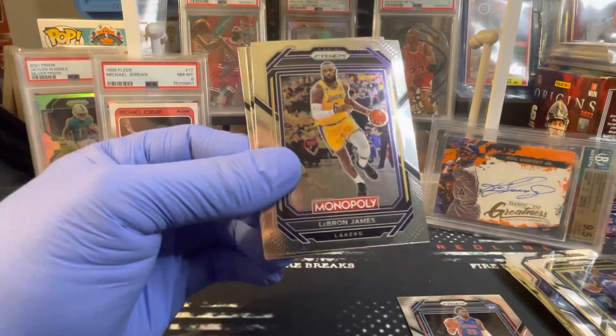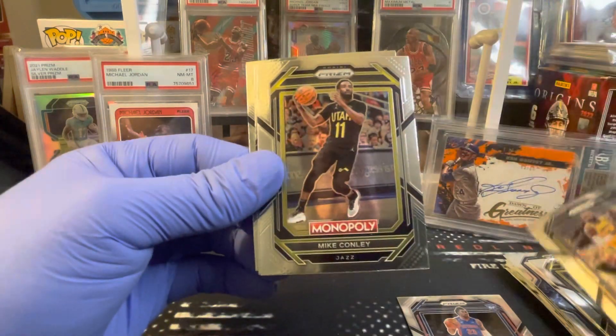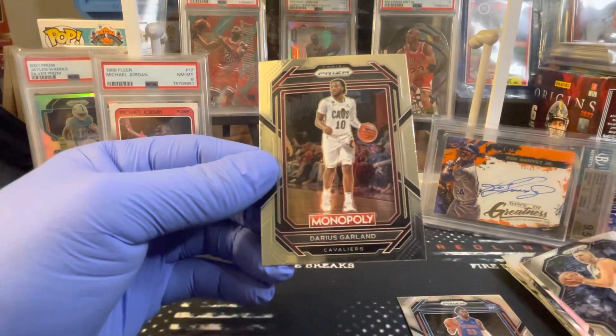Give us one more color — not gonna happen. LeBron James, Mike Conley, the Joker, and Darius Garland.